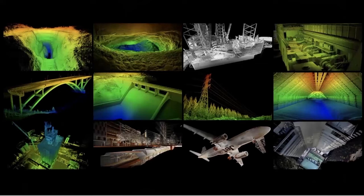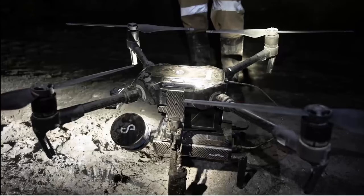Just a few examples of types of data that HoverMap has been used to capture across various industries — GPS-denied, complex, cluttered environments. It's been put to use in some very challenging and harsh environments, including underground in a mine, which is a very, very challenging environment.